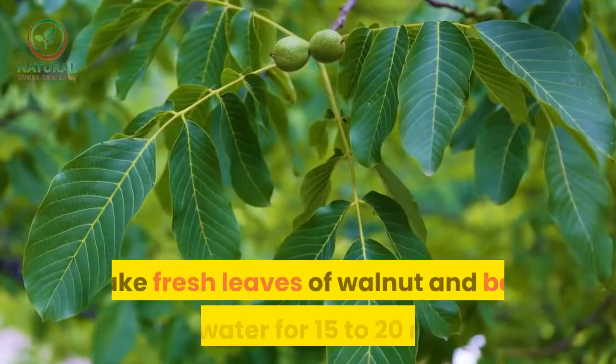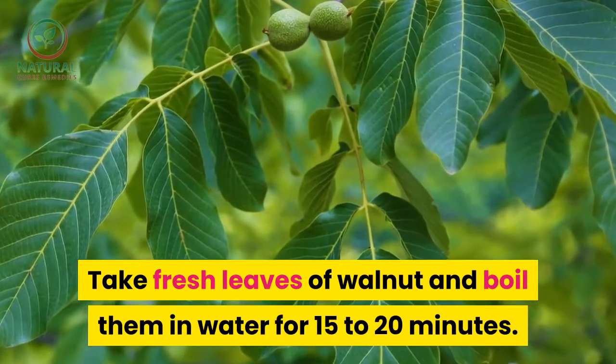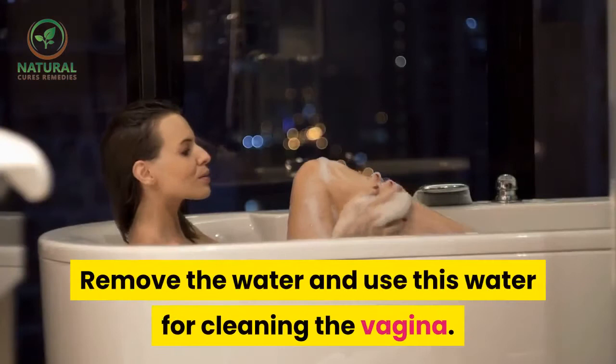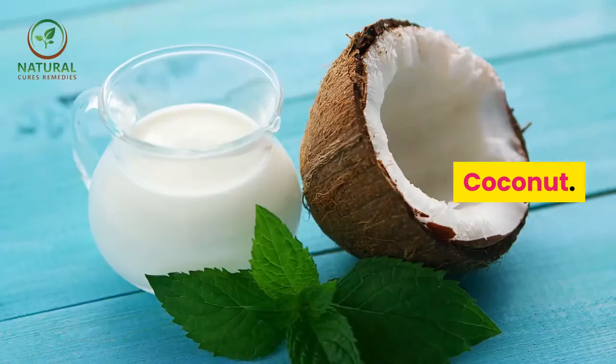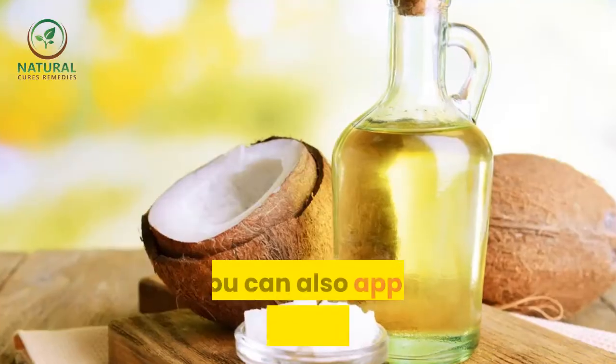Walnut — take fresh leaves of walnut and boil them in water for 15 to 20 minutes. Let it cool down, remove the leaves, and use this water for cleaning the vagina.